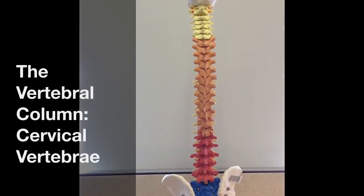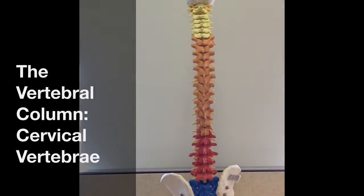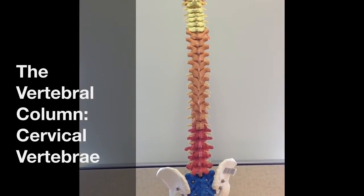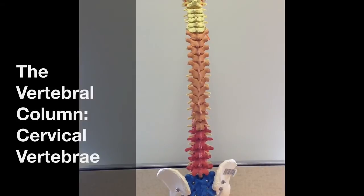Hello, anatomy students. In this podcast, I'm going to be reviewing the bones of the vertebral column, beginning with the cervical vertebrae.